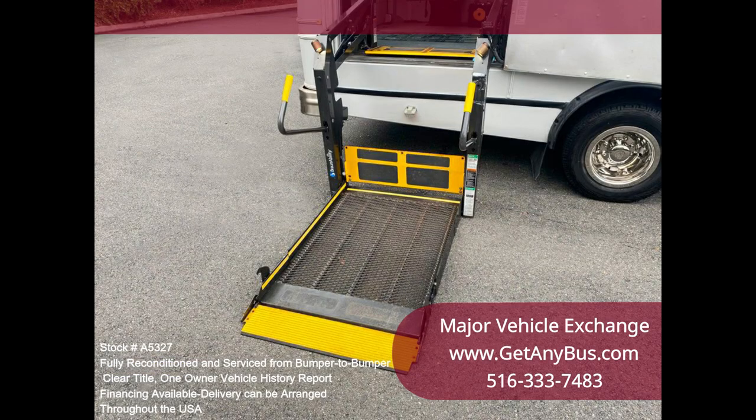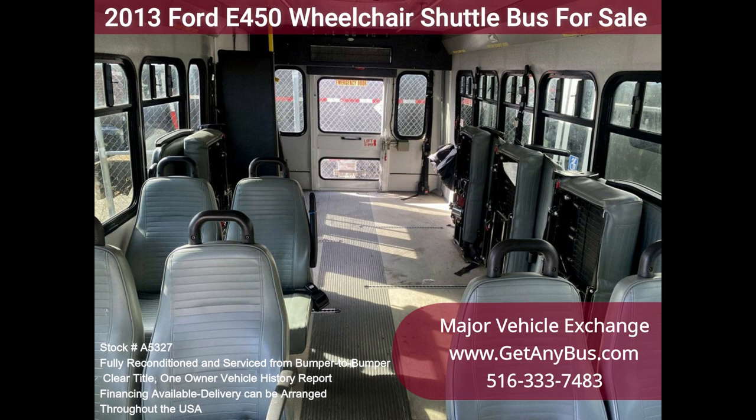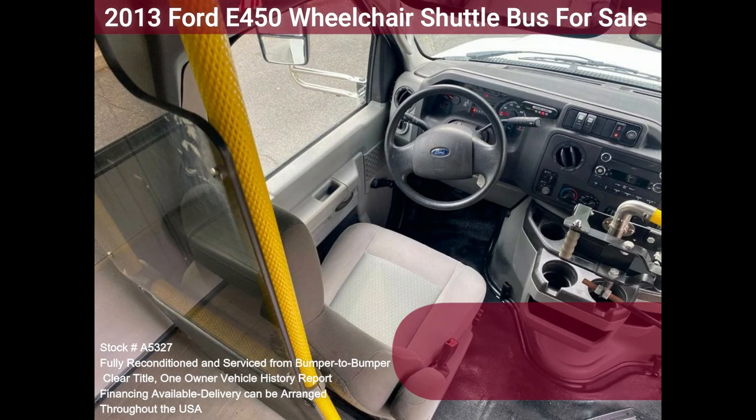Clean, comfortable, and perfect as a transit shuttle, medical transport, or activity and outing vehicle for church groups, adult day care, senior centers, shuttle operators, teams, or business conversion.